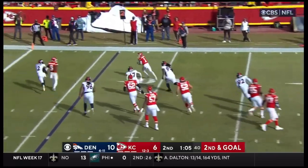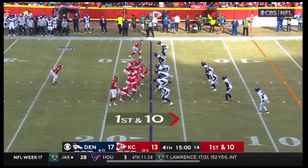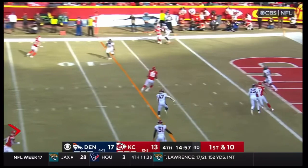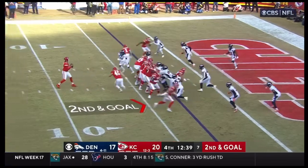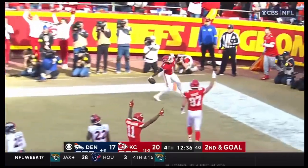On second and goal — McKinnon to the end zone, touchdown Kansas! Mahomes throws over the middle, got his man to the end zone — did he get there? The Chiefs — pass complete — touchdown, Jerick McKinnon!